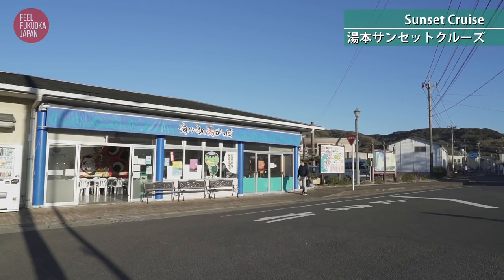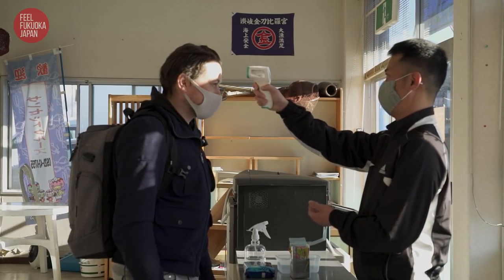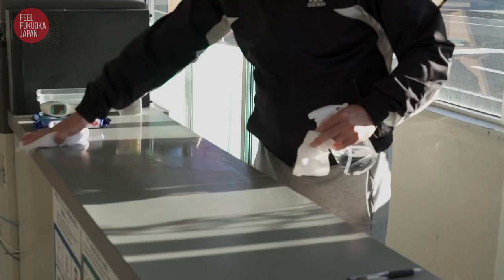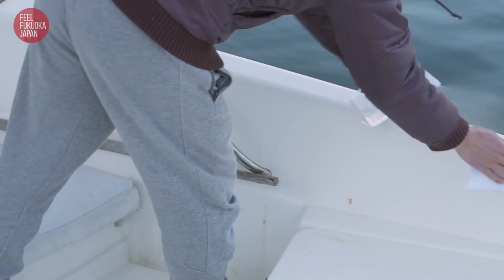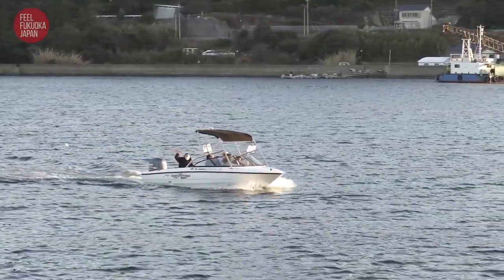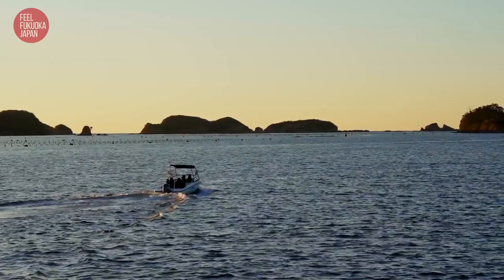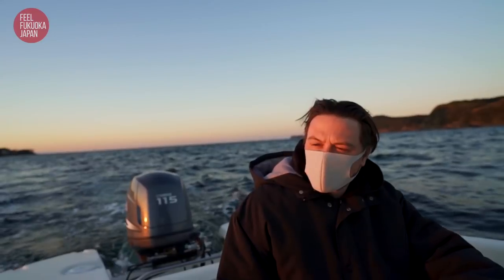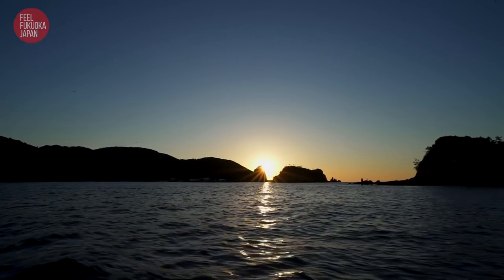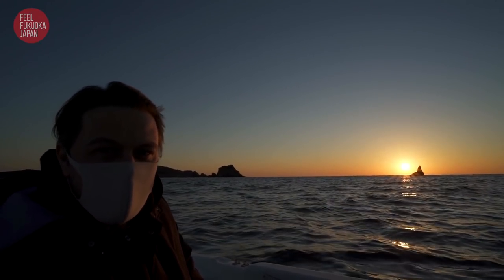Last but not least, we're off on a sunset cruise. Yumoto Sunset Cruise is a popular attraction which lets you gaze out upon the setting sun from aboard a sightseeing boat on the sea. Thorough measures are taken to prevent the spread of infection. Looking out to the sunset here, a bit lower back to the ocean — you can see a little bit of tree and the moon.